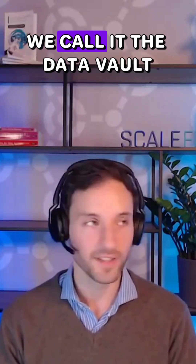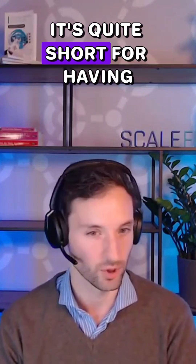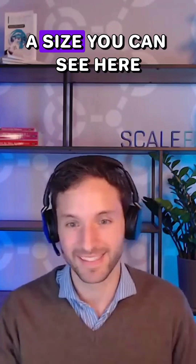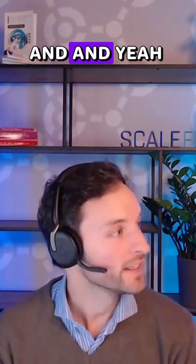We call it the Data Vault Handbook rather than a book, because it's quite short for a complete book — it's 60 pages long in A5 size, as you can see here.